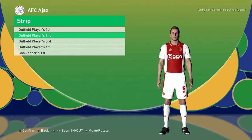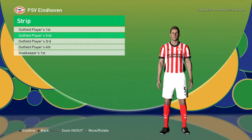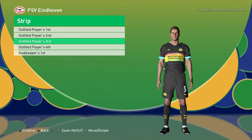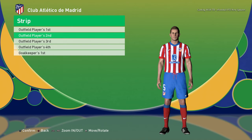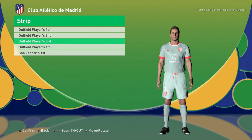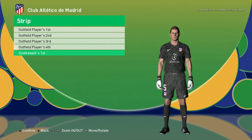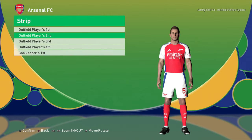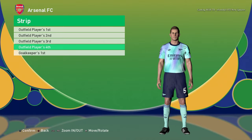Home jersey of Napoli. Home jersey of Ajax, away jersey, third jersey. PSV home jersey, away jersey, third jersey, and the goalkeeper jersey. Atletico Madrid home jersey, away jersey, third jersey — that's pretty cool — fourth jersey, and the goalkeeper jersey.